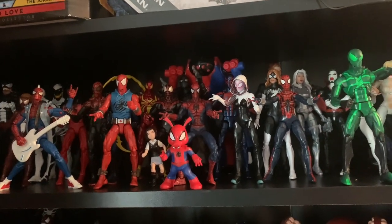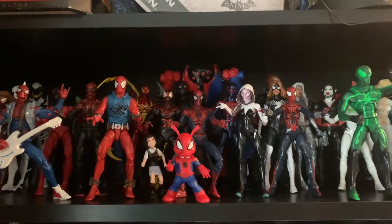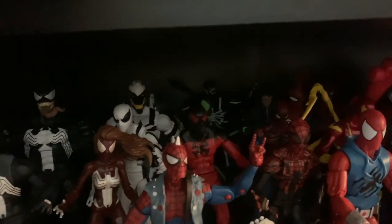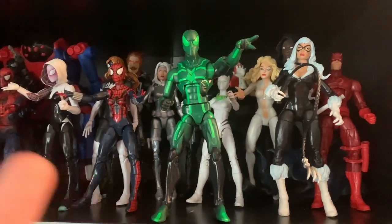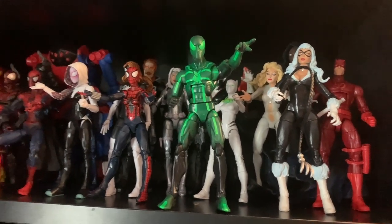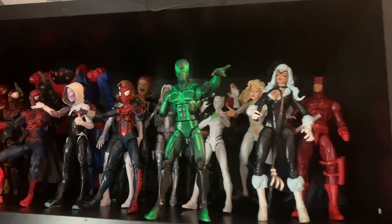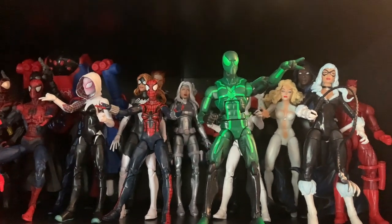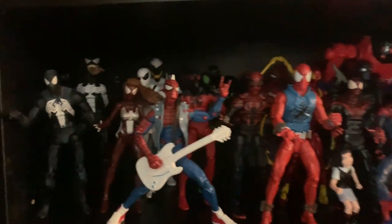Luckily I kept them, and hopefully slowly but surely I'll get the ones I missed — hopefully they redo Silk because I really missed her. There's also the big-time Spider-Man figure — I'm keeping that figure because of Shard and Miss, who I have a love for. I need to get the Marvel Legends Cloak and Dagger, because I have the Diamond Select ones. There's my Spider-Verse — all the different Spider-Man variants.